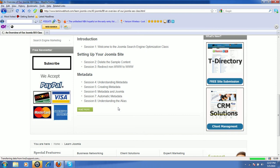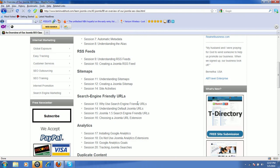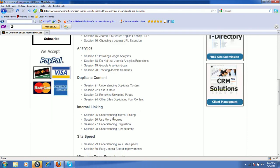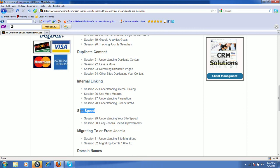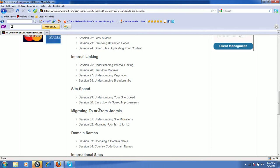All this information you will be able to utilize for your site. We'll cover RSS feeds, sitemaps, search engine friendly URLs, analytics, duplicate content, internal linking, and site speed — which is a very critical part, because one of the algorithms that search engines have begun to use is the site speed feature to make sure that your site is up to par.